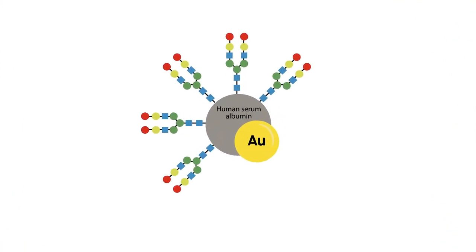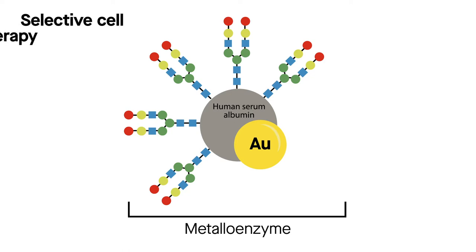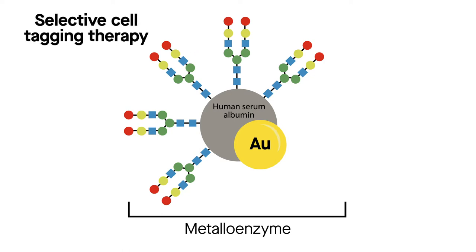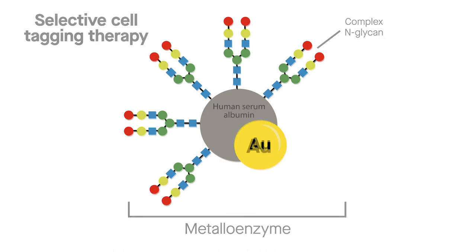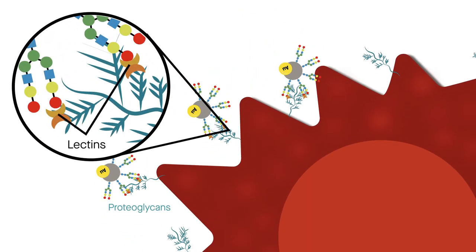The team showed that artificially designed gold-based enzymes, or metalloenzymes, can be used to guide drug delivery through a technique called selective cell tagging therapy. These metalloenzymes are studded with sugar molecules that can bind to specific proteins called lectins, displayed on the surface of cancer cells.